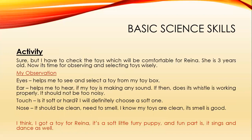I think you got a toy for Rena! It's a soft little furry puppy, and the fun part is it sings and dances as well. I think Rena is going to be very happy.